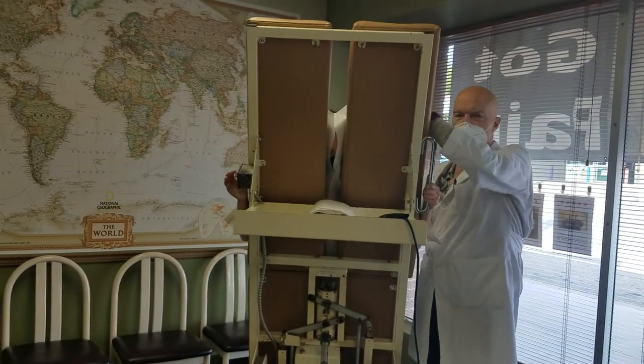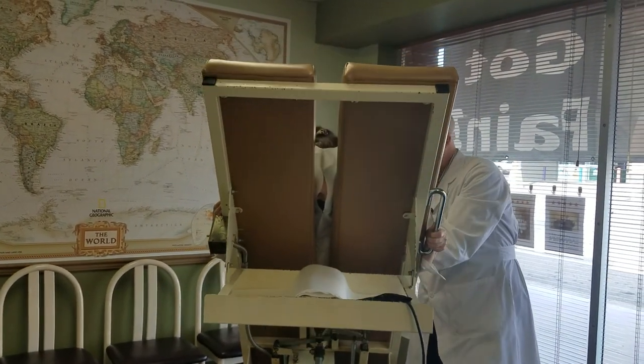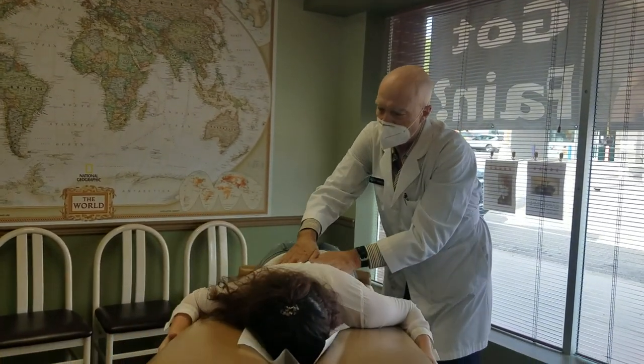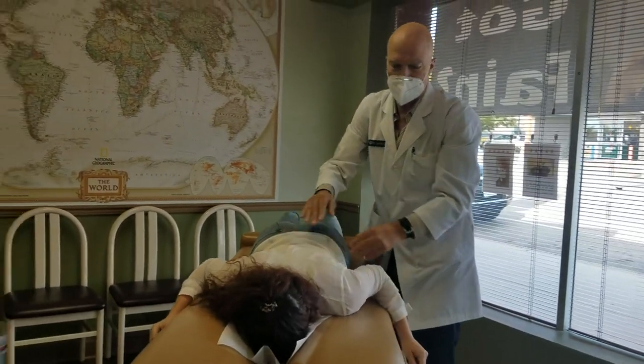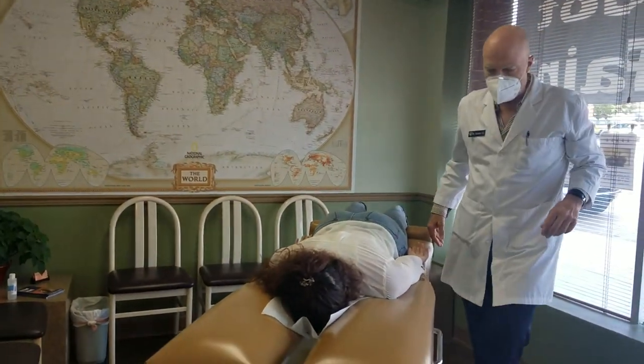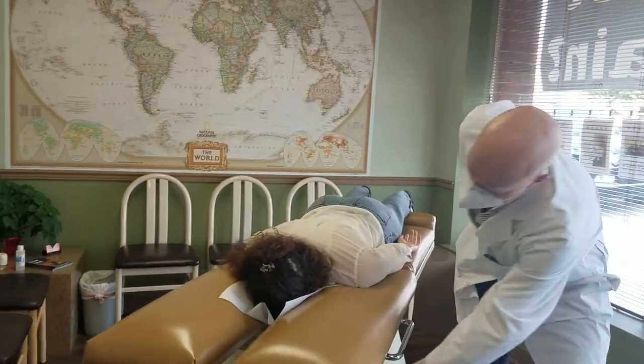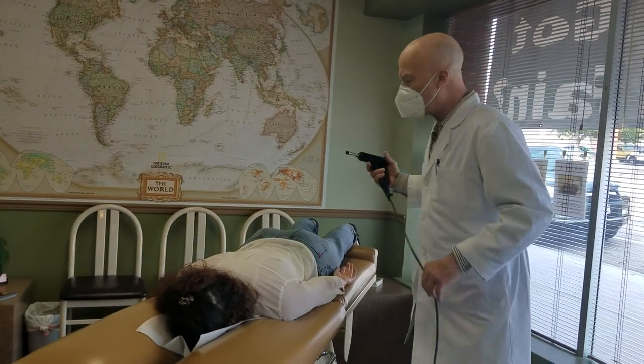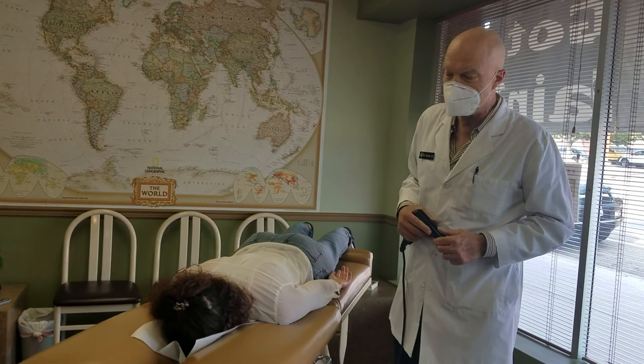We put patients forward in their posture on a special table, and the table is automatic. It brings the patient forward and preserves their posture so that we can analyze on this table what's going on with their spine and what effects it might have on their nervous system.